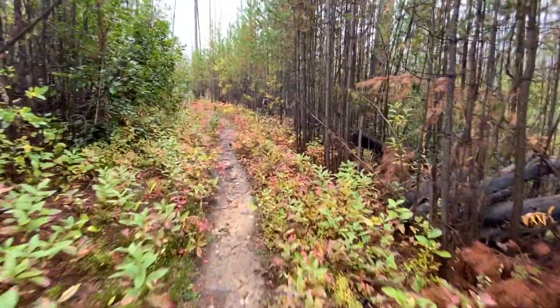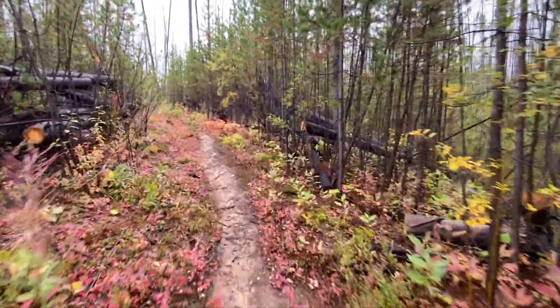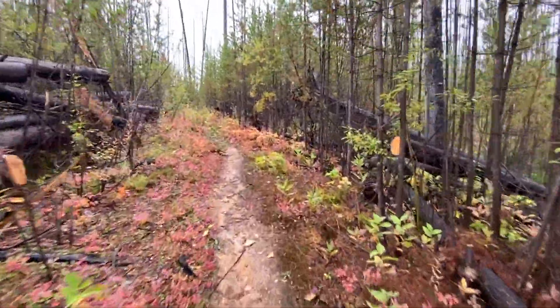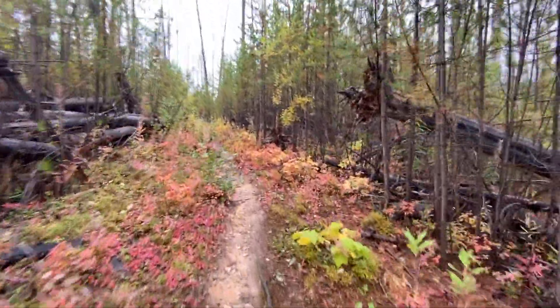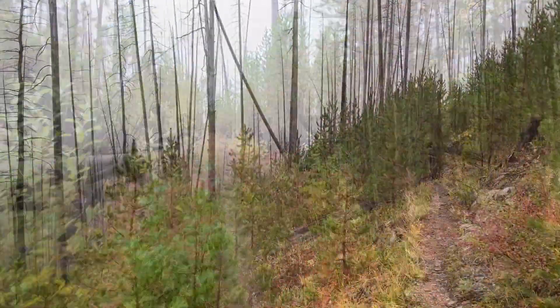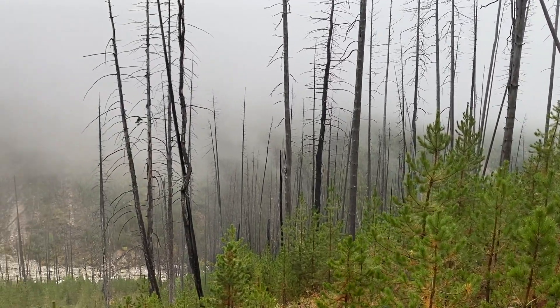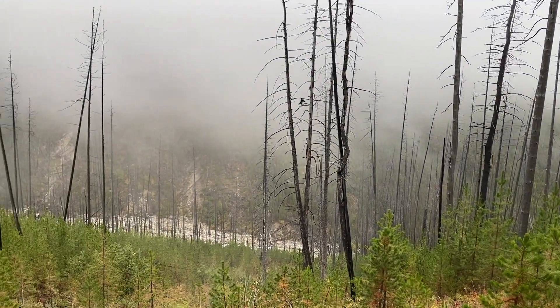The area was devastated by wildfire in 2003, but the understory, now relatively free of shade, is a thick tangle of willows, alders, rose bushes, fireweed, deadfall, and young pines. As with all old burns, there are also widow-makers, so travel here at your own risk.